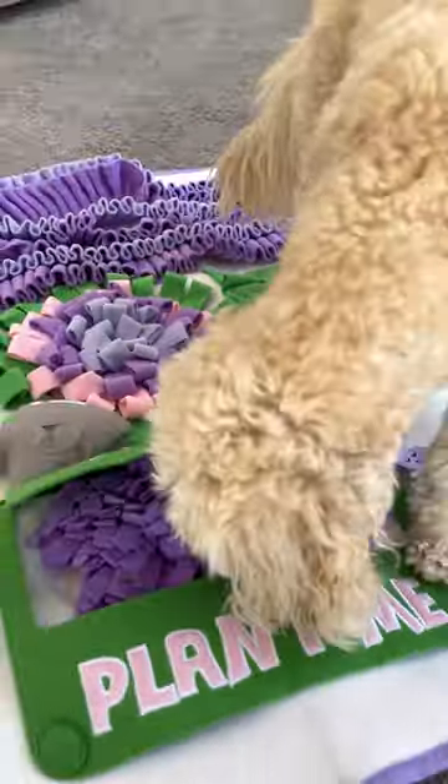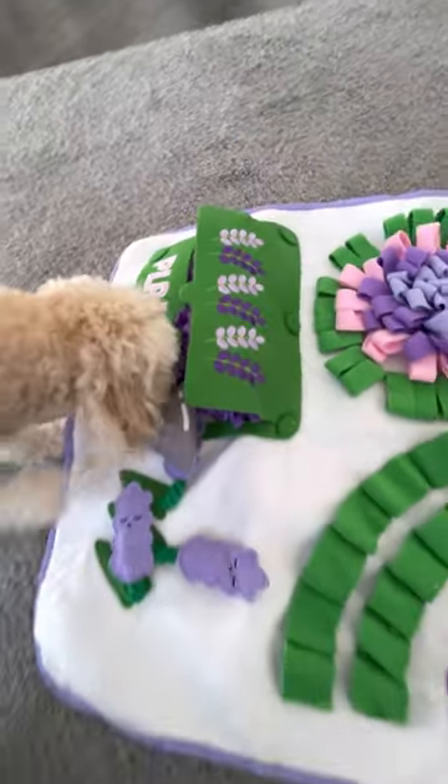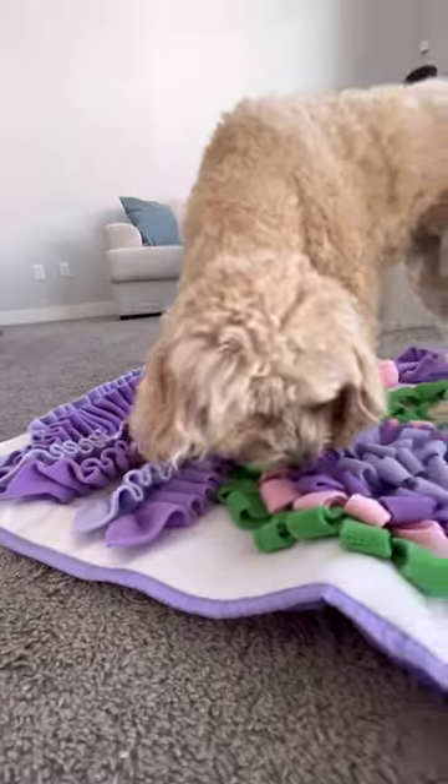I wanted to try the Enjoya Snuffle Mat because my dog gets bored easily and needs to be kept busy to stay out of trouble. And I love that I can give her a good challenge by hiding treats so she can forage and use her nose.